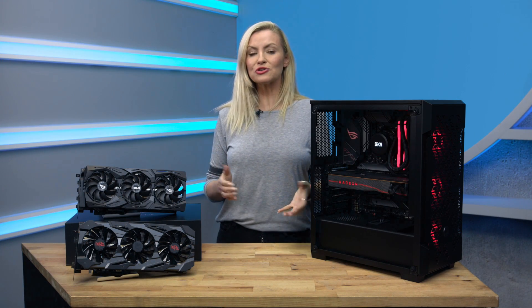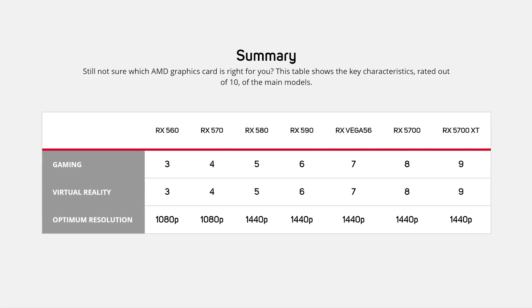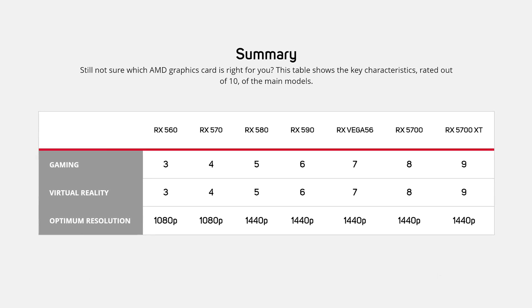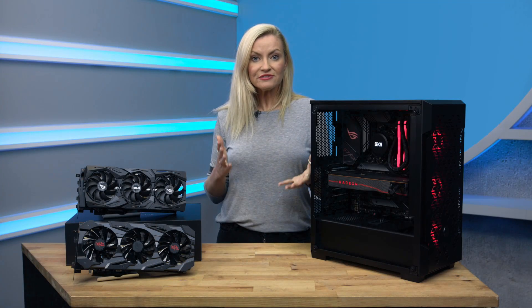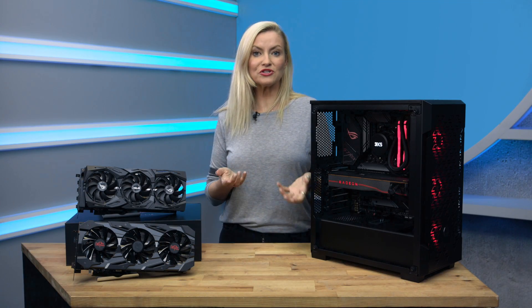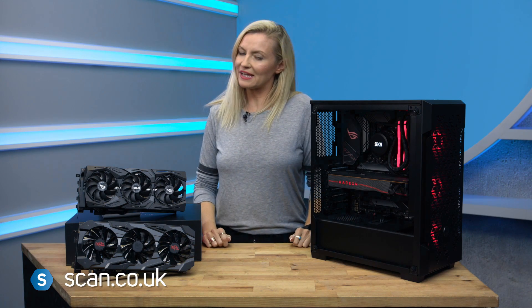And if you're still not sure which AMD graphics card is right for you, then this table shows the key characteristics rated out of 10 of the main models. We hope you found this buyer's guide helpful, but if you do have any more questions on which to go for based on your budget and needs, post them below or get in touch.